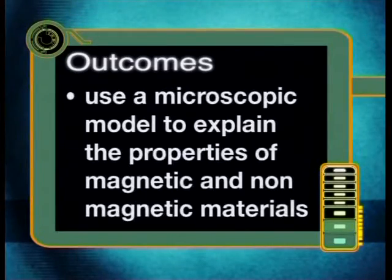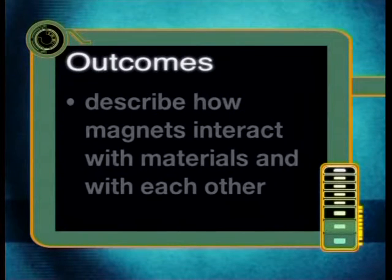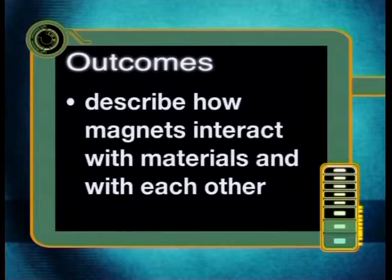To answer this question, we need to look at the microscopic arrangement of particles inside materials to begin to solve the mystery of how a magnet works. By the end of this lesson, you should be able to use a microscopic model to explain the properties of magnetic and non-magnetic materials and describe how magnets interact with materials and with each other.